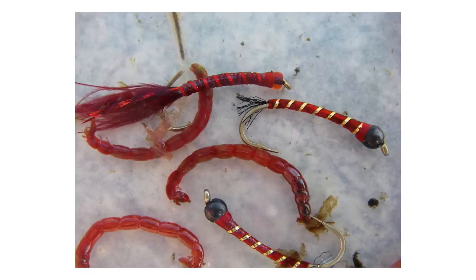The chironomid life cycle goes like this: eggs are laid by females returning to the lake. They dip the tip of their abdomen in the surface film and the eggs sink to the bottom of the lake — they could be in 3 feet of water or 30 or 90 feet of water. Those eggs hatch into worm-like larvae, most commonly maroon or red in color, which is why we call them blood worms. Other colors of the larvae are shades of green and brown.